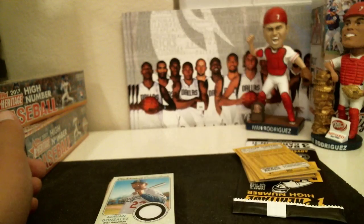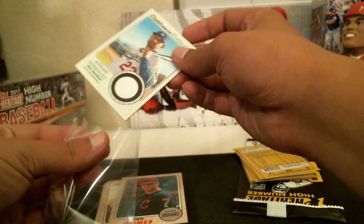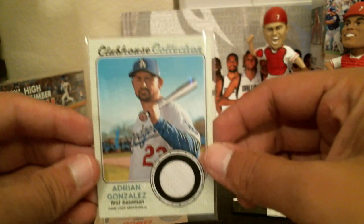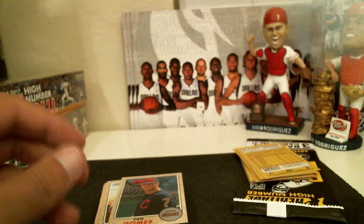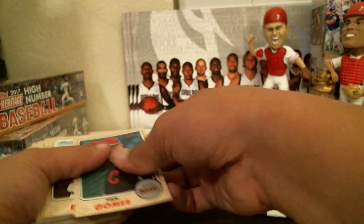Oh, there we go — right on top is the hit. Adrian Gonzalez relic card for the Dodgers. There you go Dodgers, another little hit for you. These boxes seem to like Dodgers.